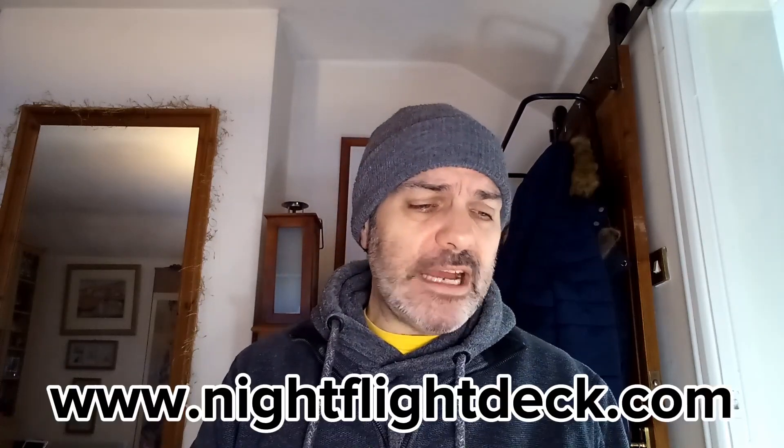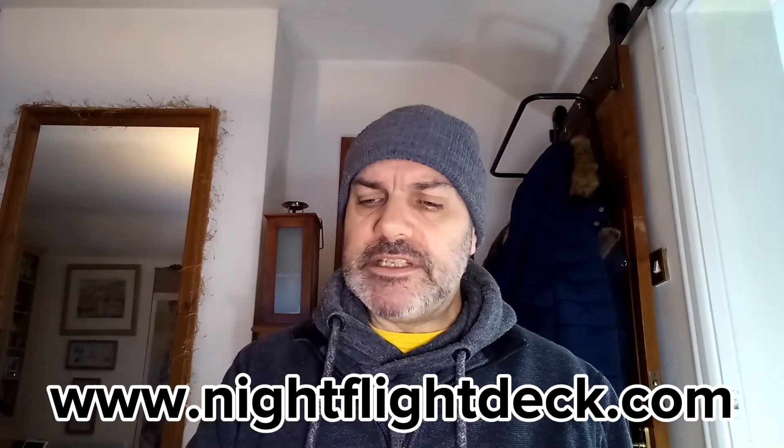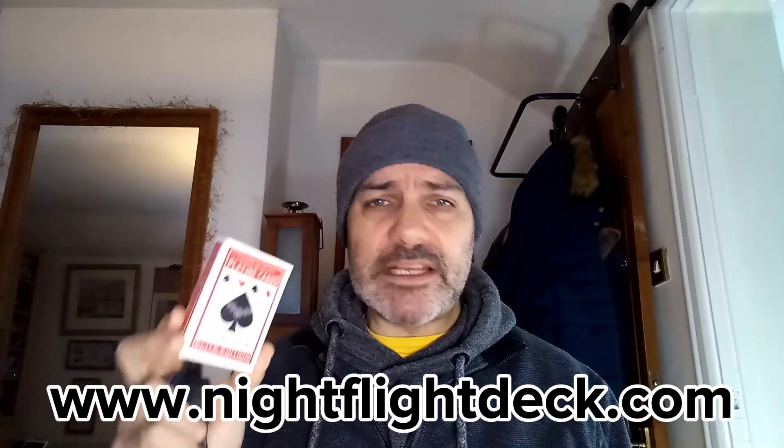Hey everybody, welcome to Mentalist on the Shoestring. We've got some more reviews for you. We've popped over to the lovely Steve Della shop over at nightflightdeck.com. That's where you'll find Steve's wonderful and still probably one of the best Mart cards out there, especially for a speed reader, or if you've got dodgy vision like me — definitely worth it.